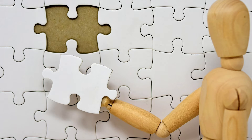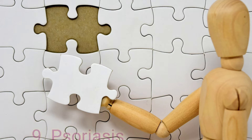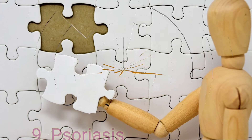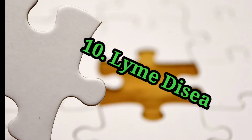Number eight is it can help with things like tendonitis. It can also help with some skin disorders — things like psoriasis, eczema, and different things along those lines. And one that's becoming increasingly more important is it can help with things like Lyme disease.